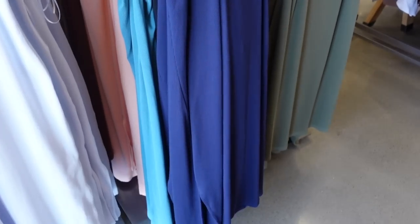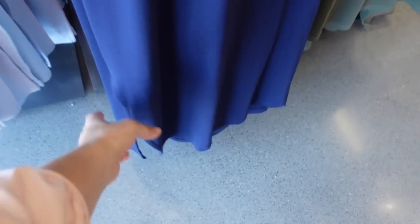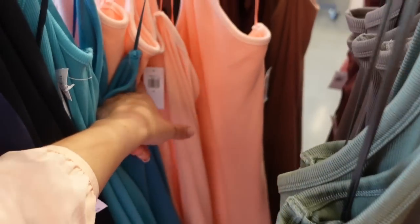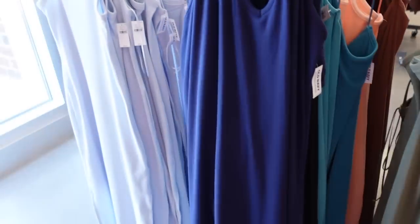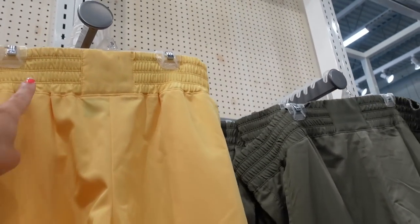Also seeing new colors in the ribbed halter neck dresses — super stretchy with a shelf bra, fitted through the body, scoops with slits on the sides. Comes in blue, black, teal, orange, peach, brown, oatmeal, and baby blue.